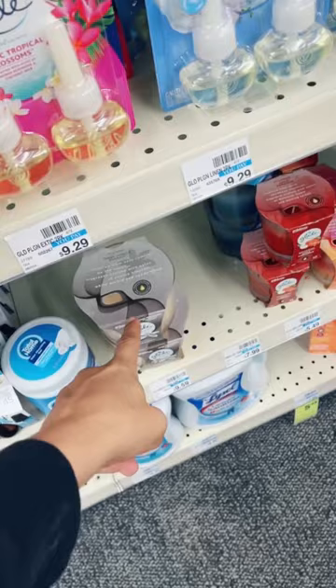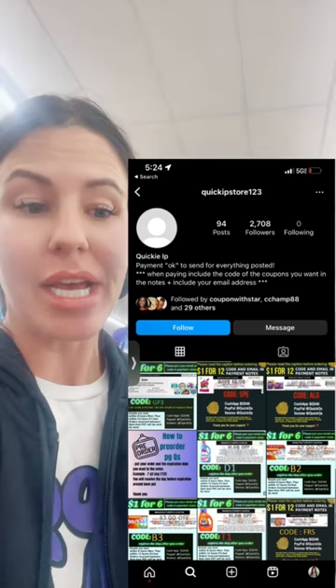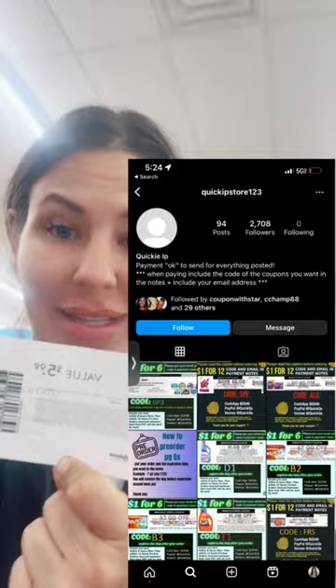You want to hit up our Instagram fairy — her information is up right here — and she's going to send you these $5.99 off Glade candle manufacturer coupons.